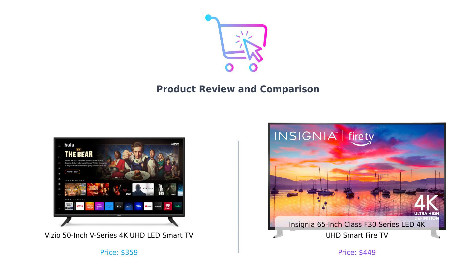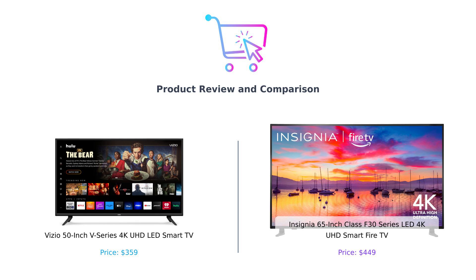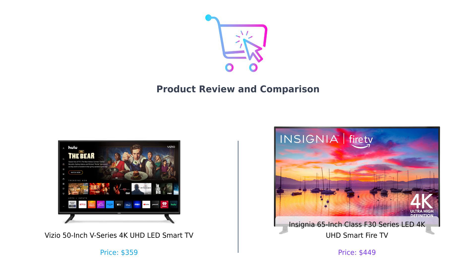Hey smart shoppers, welcome back to BlySmart, the channel where we help you make the best purchasing decisions without losing your sanity. Today, we have a showdown between two heavyweights in the smart TV arena. On one side, we have the Vizio 50-inch V-Series 4K UHD LED Smart TV, and on the other, the Insignia 65-inch Class F30 Series LED 4K UHD Smart Fire TV.